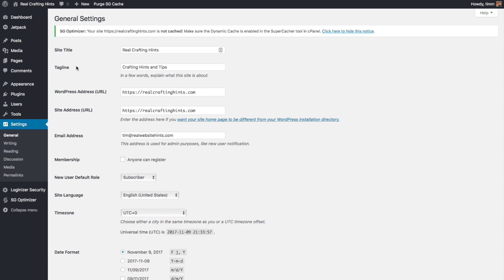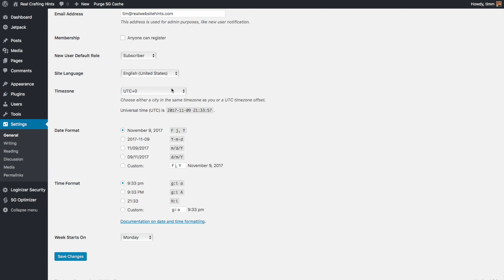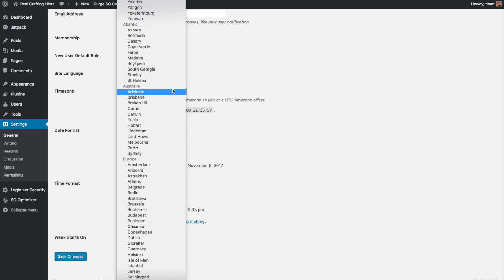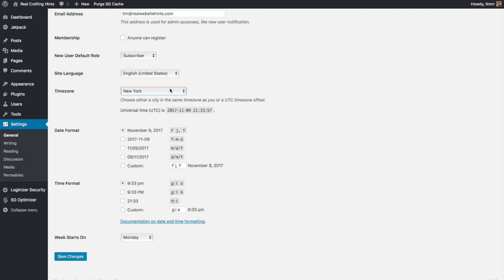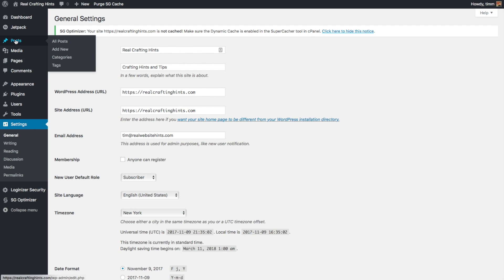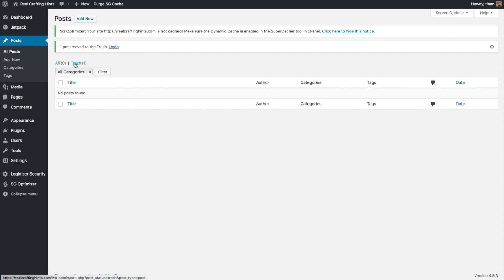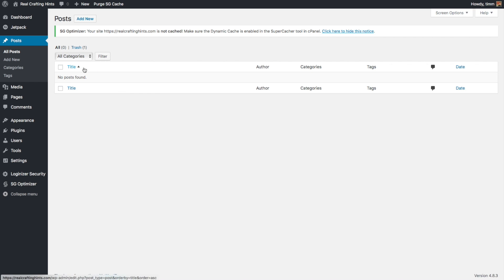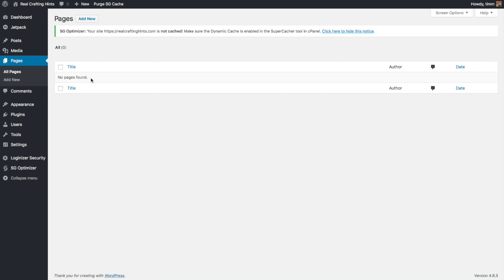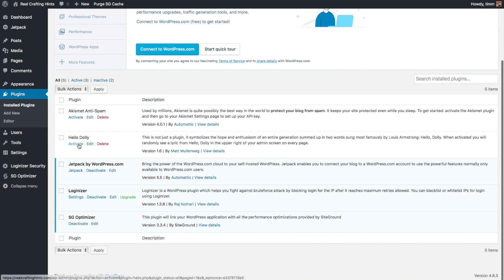Go to General settings and verify that your site title and tagline were added correctly. It's also good to set your time zone - scroll up, select by region and city, choose your location such as New York for the US East Coast, then set your preferred date format, time format, and the day your week starts on. Click Save Changes. Next, go to Posts and trash any default posts you didn't add yourself, then check Pages for any extra pages, and remove any extra default comments as well.